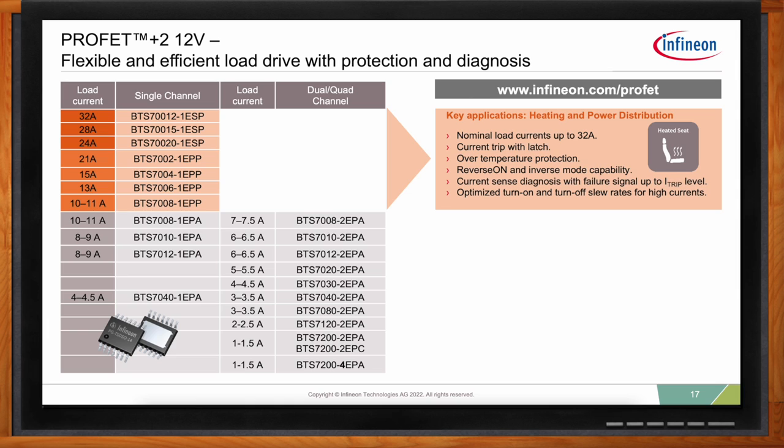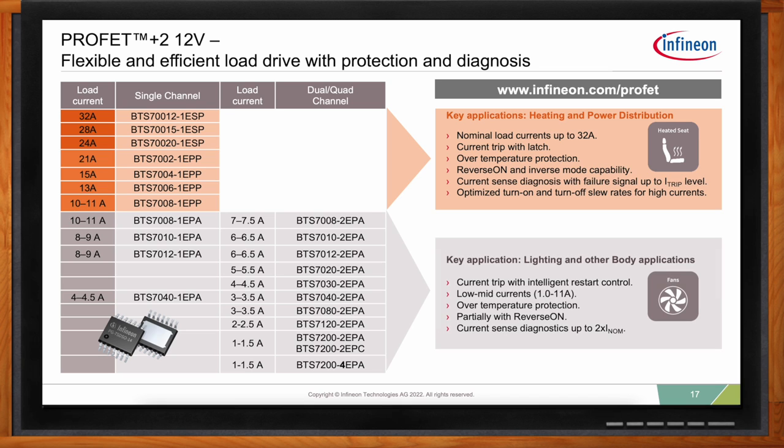Infineon's scalable PROFET Plus 2 family of smart high-side switches for 12-volt applications specifically includes devices for driving both seat heaters and ventilation fans. They provide best-in-class quiescent and operating current, with advanced diagnostics and protection functions. The PROFET has a long successful history in driving seat heater elements. The new PROFET Plus 2 BTS7 series is Infineon's latest family of PROFETs, covering a wide RDS(on) range from 1.2 milliohms up to 200 milliohms, with single-channel and dual-channel devices in pin-compatible packages. The ESP and EPP series are designed for high-current applications like heating and power distribution.